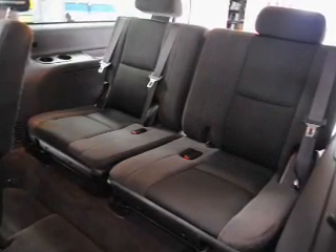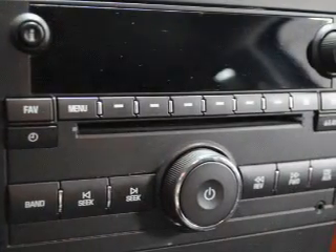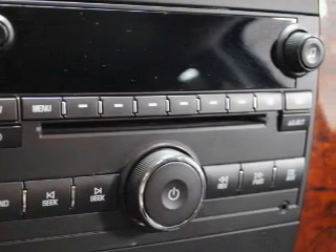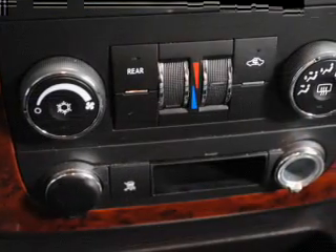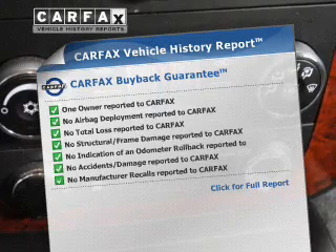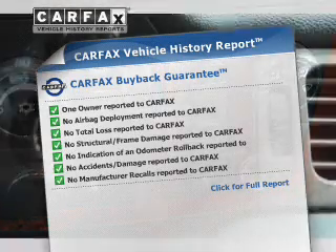Stand out from the crowd with premium wheels. The anti-lock braking system will help keep you safe on the road. He's always hot, and she's always cold — solve this problem while driving with dual temperature controls. Know the history on this ride and greatly reduce your buying risk with the included Carfax Vehicle History Report.